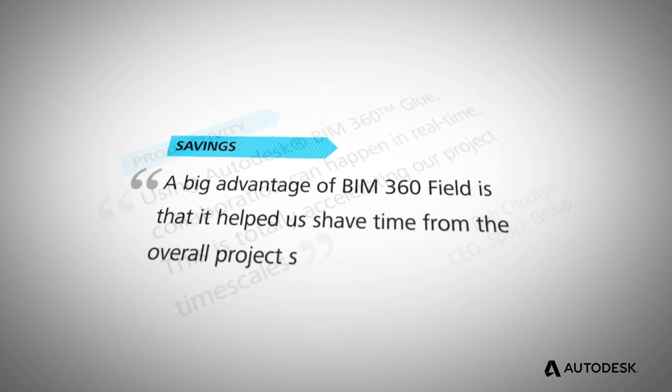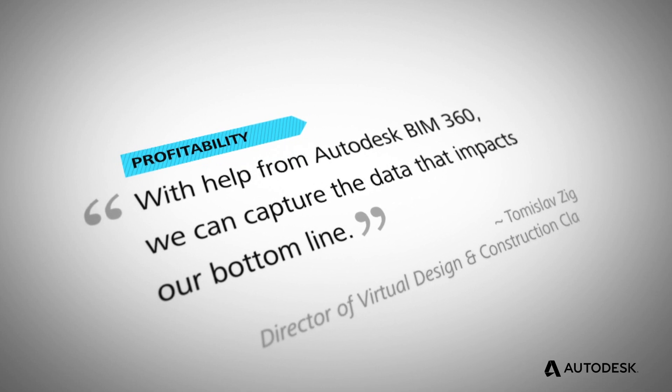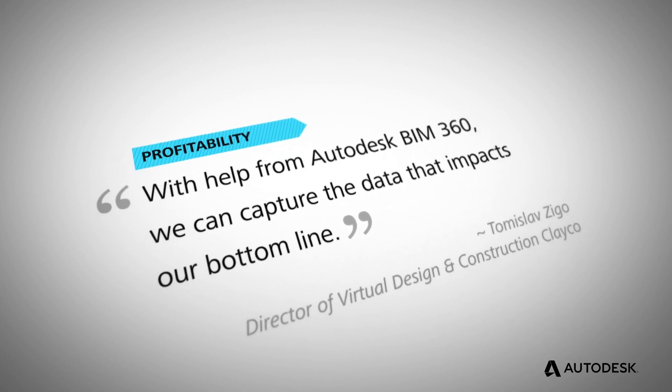With BIM 360, a lot of our customers are seeing time reductions in their schedule, increased communication, increased quality, and probably most important, increased profit.